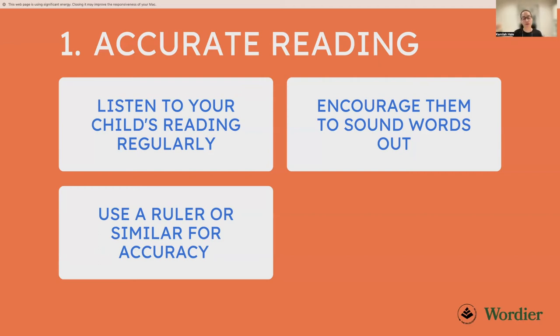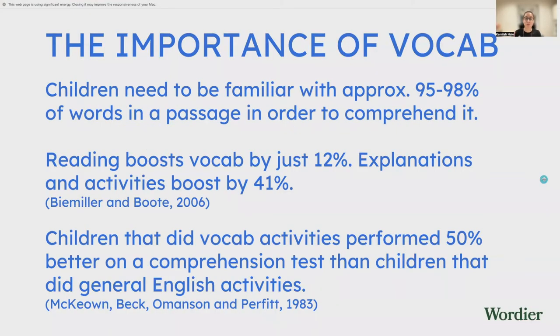Our second component of good comprehension is vocabulary. Your child needs to be familiar with approximately 95% to 98% of the words in a passage in order to comprehend it. Studies agree that if you drop below 95% vocabulary knowledge, comprehension deteriorates rapidly. That's part of the reason it's important to build vocabulary if you want to improve your child's comprehension.